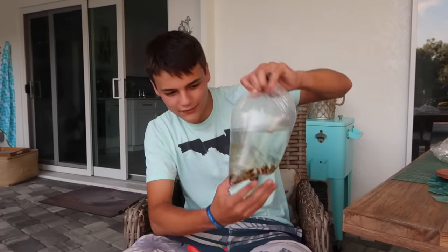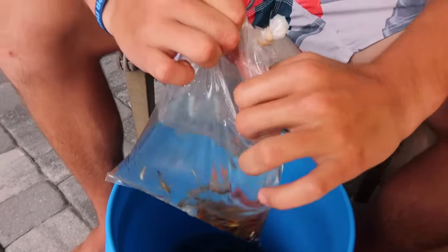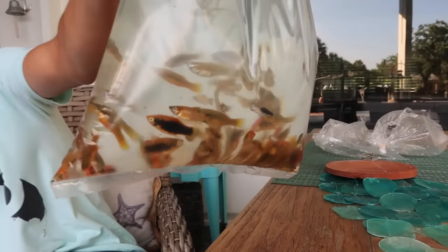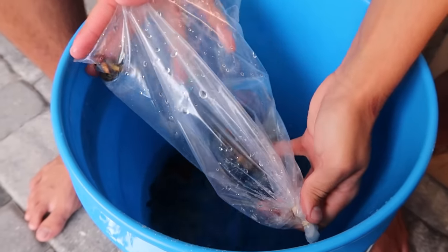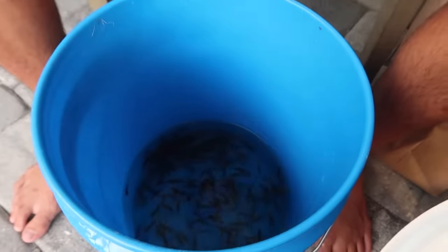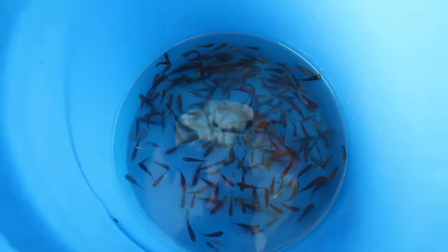So go to your local pet stores if you live around this area, or any of the ones by your house, and see if they sell platys for the price of feeder fish. One more bag - look how many, look at the colors, isn't that crazy? Those are 99.9% platys, there are like a few minnows in there, which will be fine. That's 150 of them right there - it doesn't look like it, but there's at least that if not more.